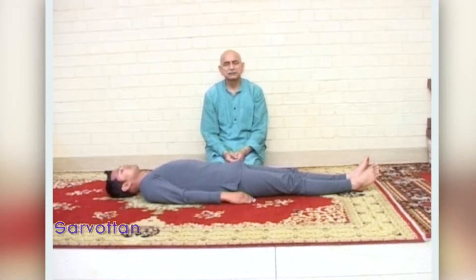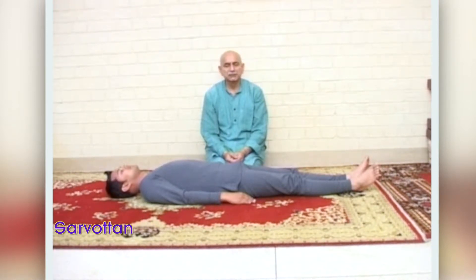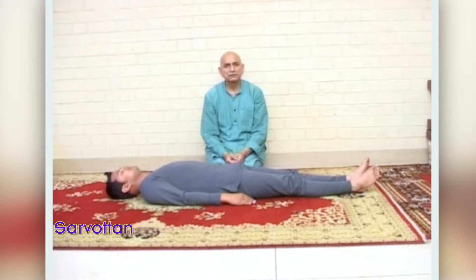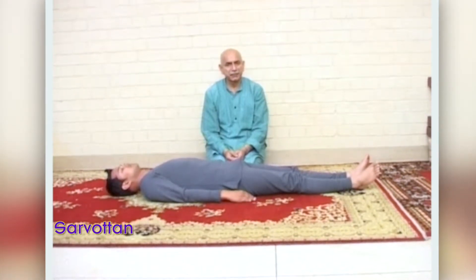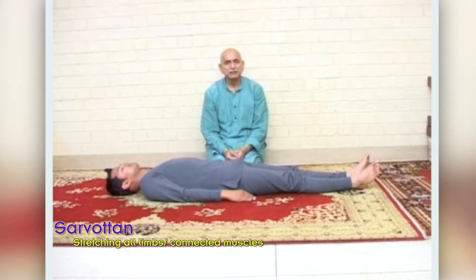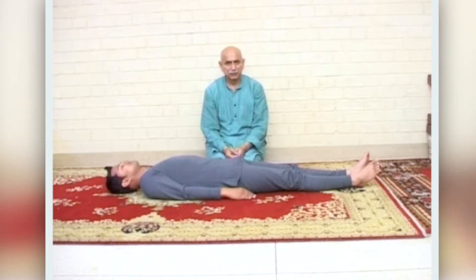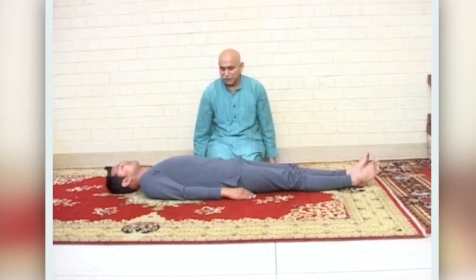The first asana under Jeevan Tattvasadhan is called Sarvottan. We should try to understand the word and its meaning because it helps us to perform the asana better. Sarvottan means stretching all limbs. In this asana, which is the warm-up, you stretch all limbs and all the muscles connected with that limb. First, in Sarvottan Asana, we will stretch our left hand.